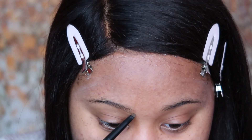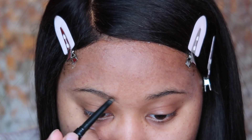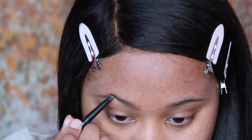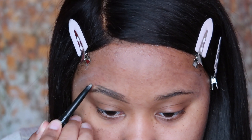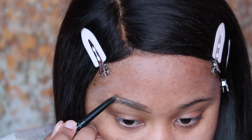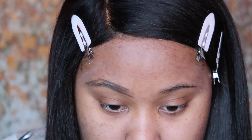In my last makeup video I did my eyebrows off camera and a lot of you weren't too happy about that, so I'm going to do them on camera today. Let me zoom in. I'm not like an expert, I just do my best. I'm using the NYX Fill and Fluff brow pencil. I go ahead and draw a line, creating that angle, and then I go on the top and drag it down, then start to fill it in.